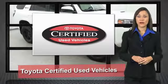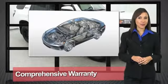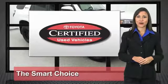We know that the idea of buying a used Toyota is attractive to you. After all, getting a high-quality, low-mileage Toyota at a great price is a smart move. That's why we created the Toyota Certified Used Vehicle Program — it's the smart choice.